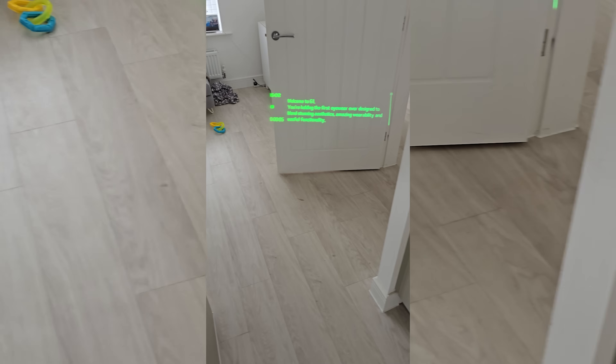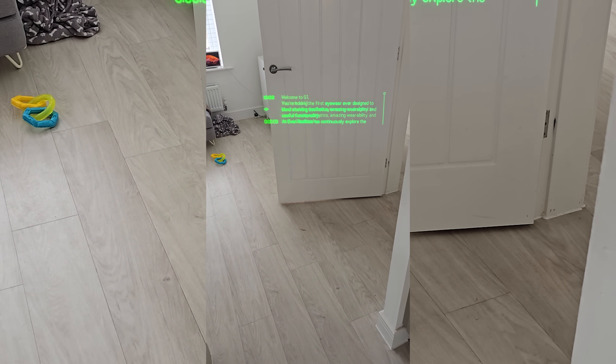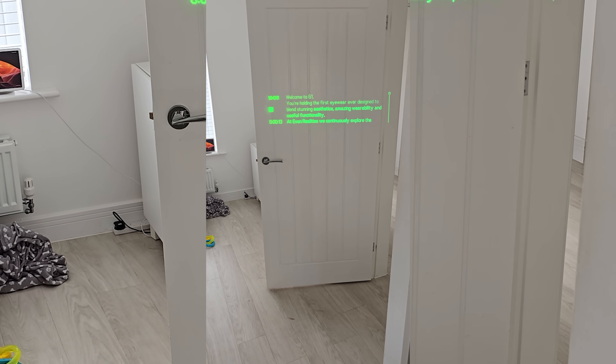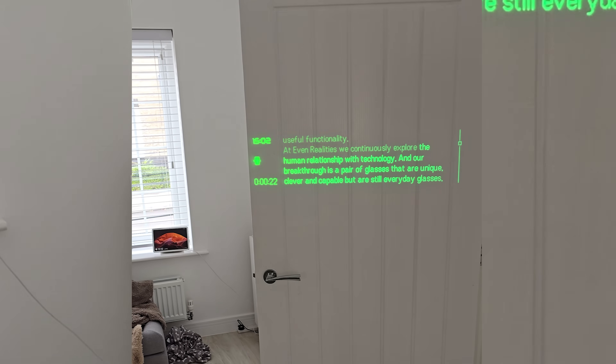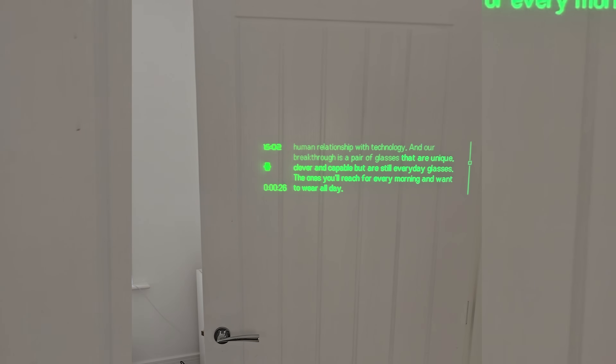The first feature on the G1 is the teleprompter, and this could really come in handy especially in the corporate world. You get the text to read right in front of your eyes, so you could happily address a room and read straight from the glasses without the room knowing. The best thing about the teleprompter is that it doesn't just scroll down — the app actually listens to what you're saying and moves at the speed you talk, so you can speed up, slow down, or take big pauses.